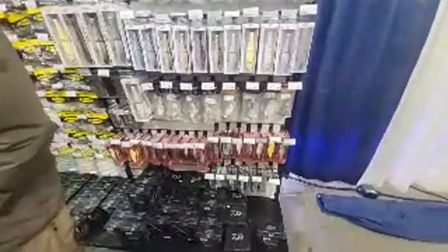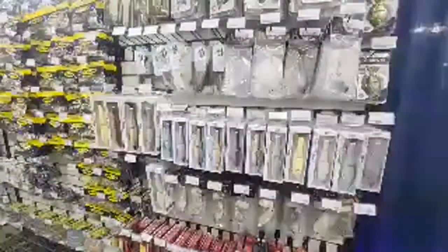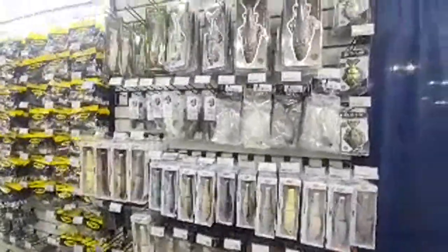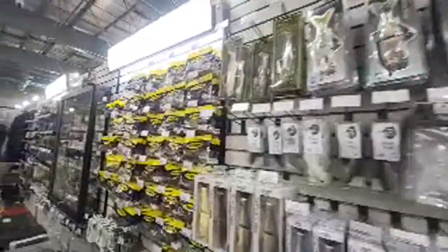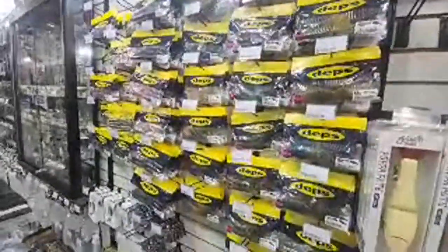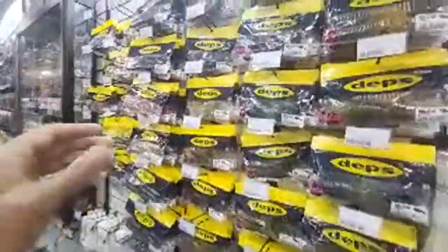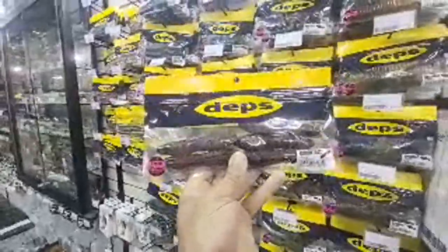If you were looking for swim baits, we got them. I know a lot of guys are trying to get into that depth stuff right now and we got that too. One of the big ones on the market right now that a lot of guys have been looking for are these cover scats.